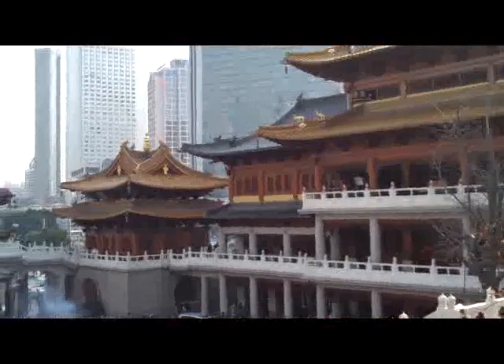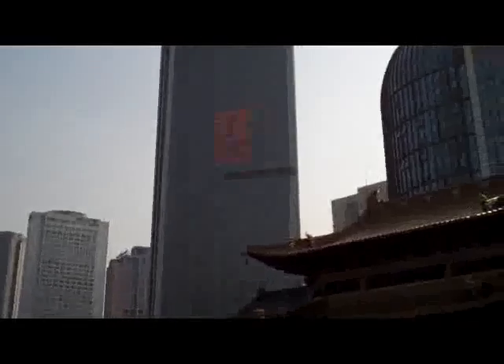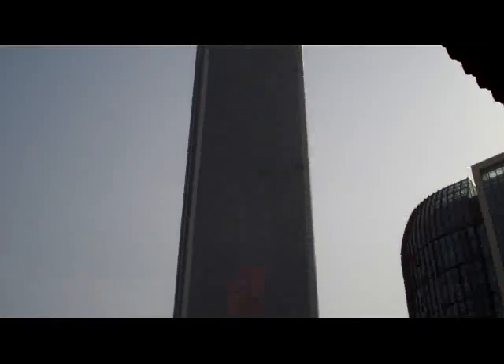Looking out over one of the different temples. That's Wheelock Square — the height of that building. It just seems very typical in Shanghai, the height of the structures and the buildings.